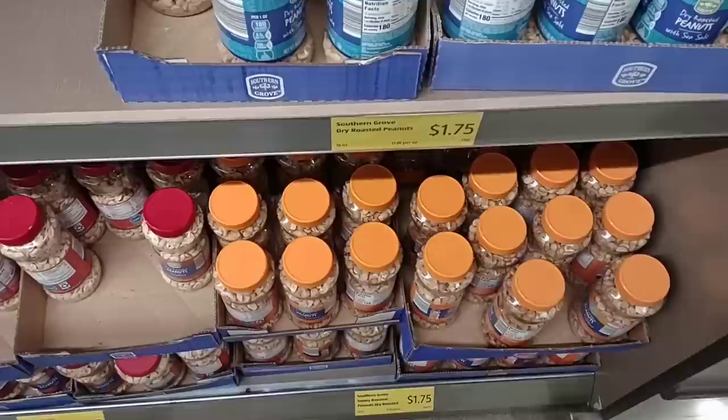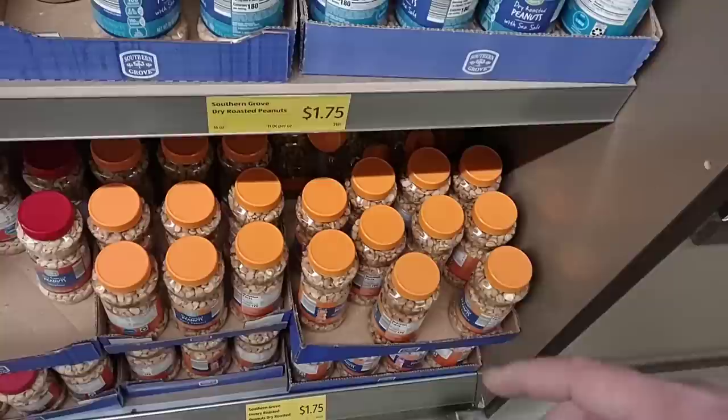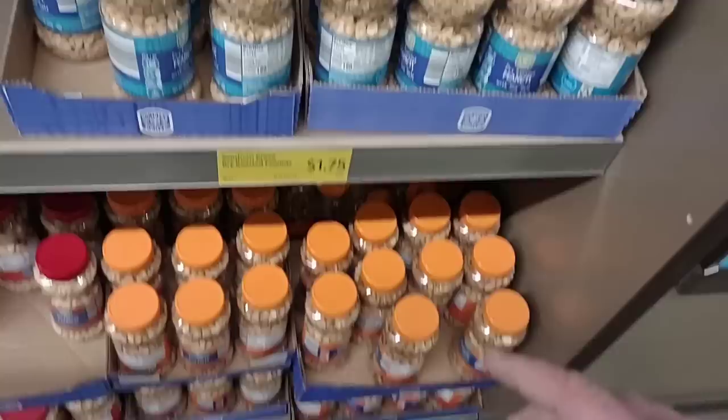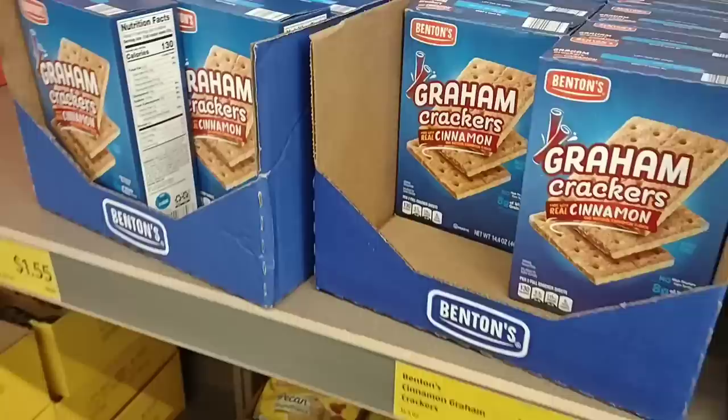They do still have a bunch of the honey roasted peanuts, which we've found have been kind of missing across the city. Good to see Aldi still has them. Somebody had asked about honey roasted cashews — I haven't seen those anywhere. They do have the regular dry roasted peanuts too, $1.75. Comparable to Kroger, which I think is $1.99, maybe a little more.